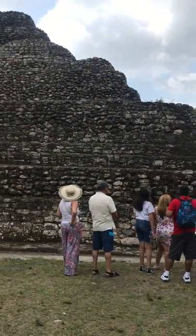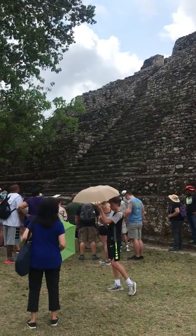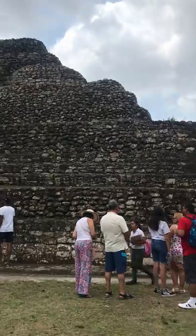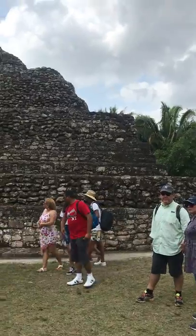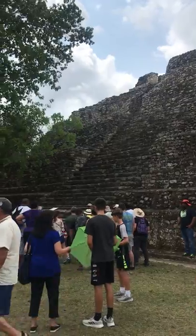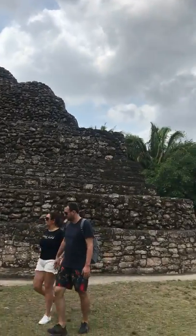Welcome everyone to an in-the-field edition of the 'Unusual History of Everything' podcast. I am Melanie, and I am taking you on a quick little tour of Chachoban. I am in the heart of the Yucatan in Mexico, about 42 miles inland, and we are currently looking at...